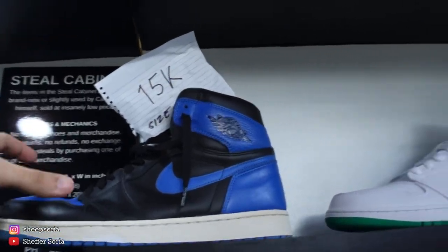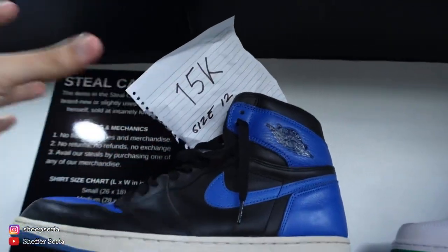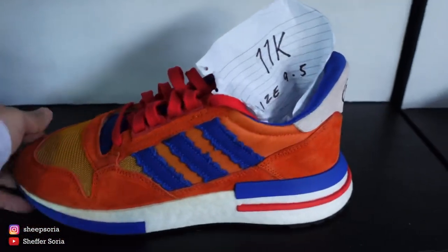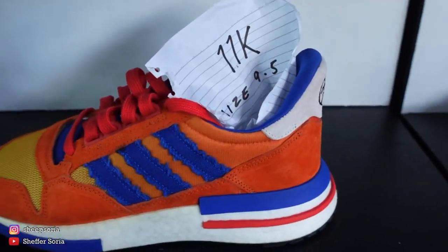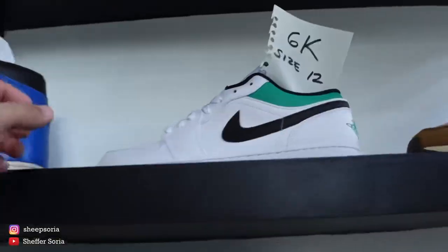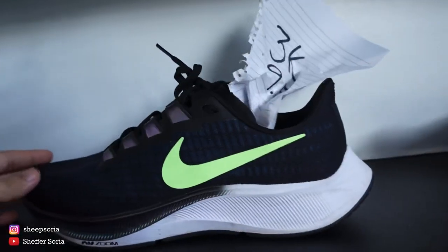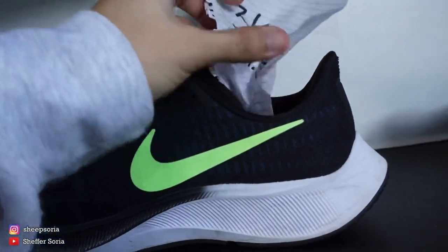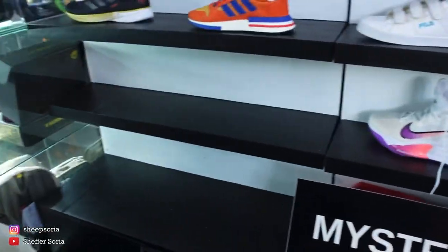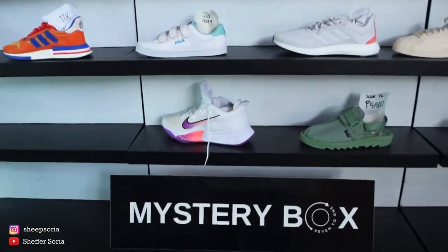One of the best steals here is this Jordan 1, size 12, for 15,000 pesos. He's also selling his Adidas in collaboration with Dragon Ball — size 9.5 for 11,000 pesos. There's also a size 13 for 3,000 pesos, and a size 12 for 6,000 pesos. If you're a Zoom fan, there's a size 9.5 for 3,000 pesos. We also have the mystery box corner, but unfortunately there's no mystery box right now — probably when there's new ones, we'll purchase and unbox them on the channel.